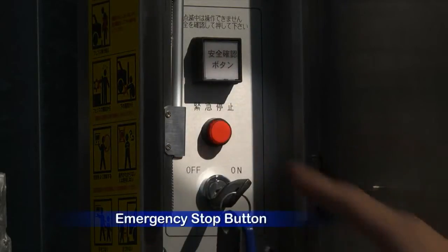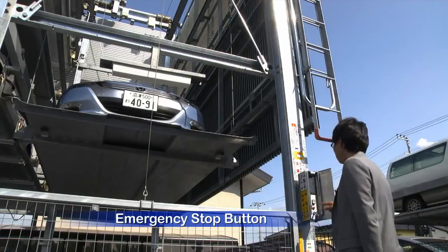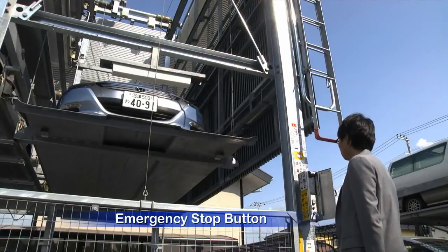And emergency stop buttons for shutting down the system when conditions are dangerous.